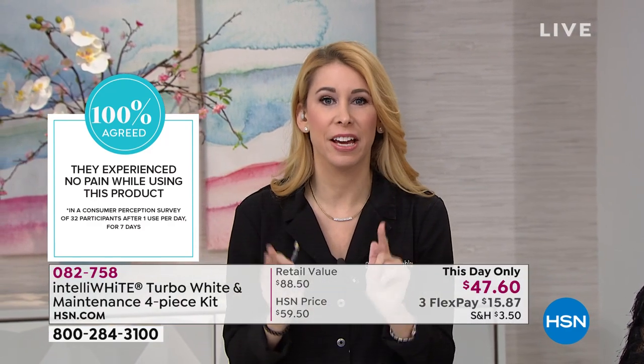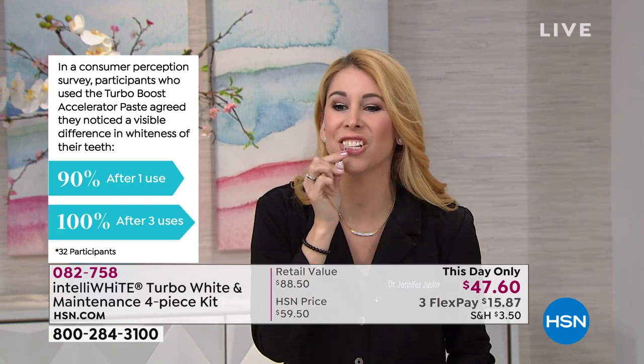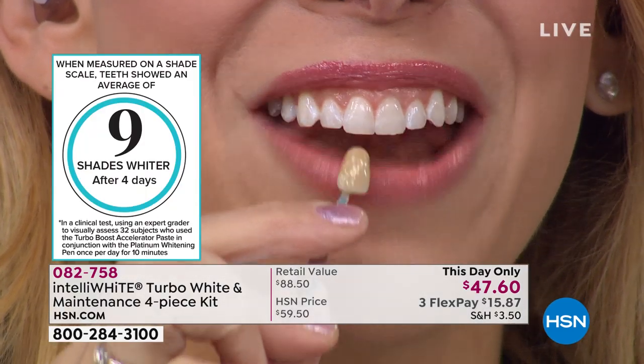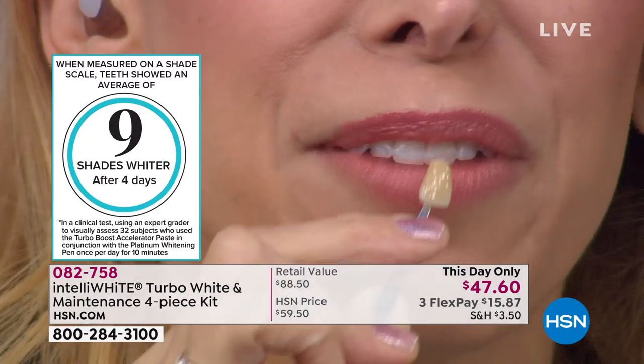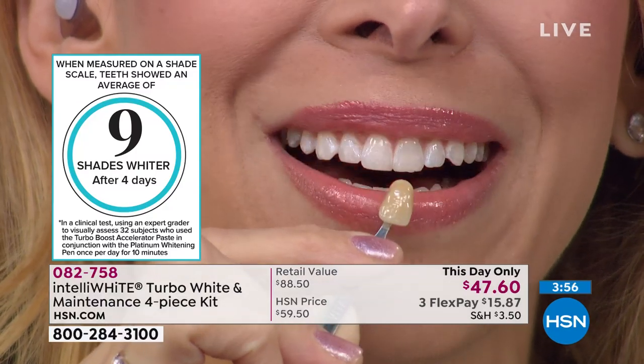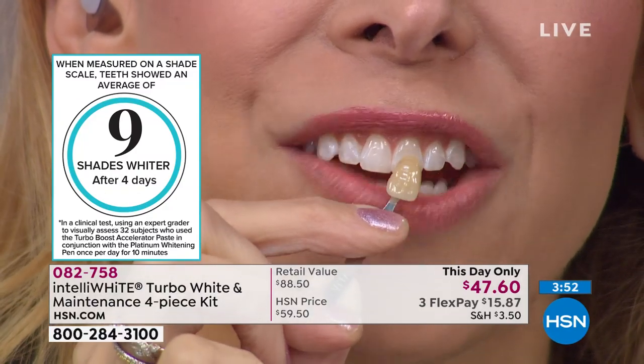Besides being easy to use with no sensitivity, it's the fastest confidence builder and fastest anti-ager. It works on all dental work — veneers, crowns, bonding — and takes staining back to the original color your dentist made. Nine shades whiter. I don't have perfectly straight teeth and even have a vampire tooth, but I get complimented on my white smile. This is a 46-year-old smile you're looking at.